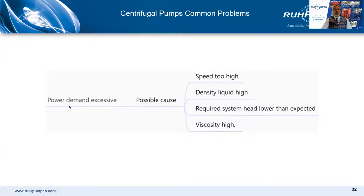For excessive power: the speed could be too high, so check the motor speed and VFD control if one is fitted. The density of the liquid could be high — maybe during commissioning the temperature of the system is below what it will be in the finished plant, so density could be higher than expected. Similarly, viscosity could be high for the same reason. And if the system is only half full, the required system head may be lower than expected, and the pump needs to compensate for that.